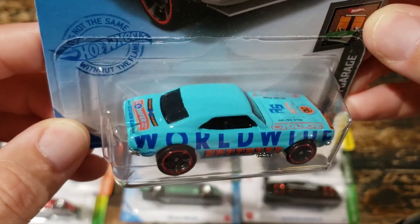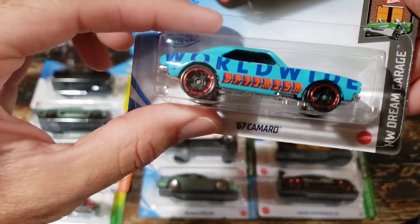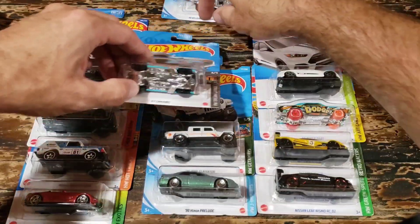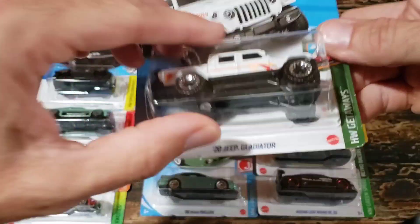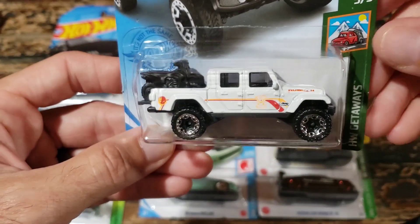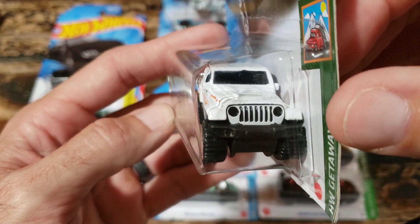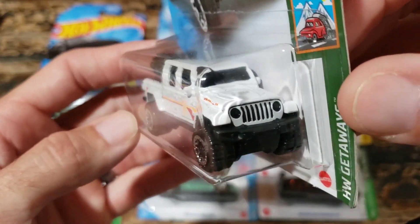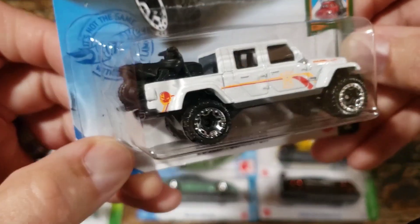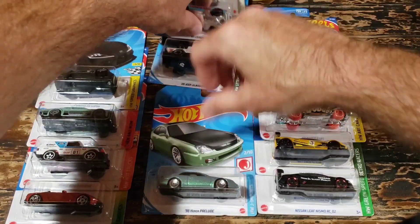The 1967 Camaro is part of the Dream Garage series, but it looks more to me like an art car, so I'm not a super huge fan. If it had something a little different on the side I might like it more, but the casting itself is classic. The 2020 Jeep Gladiator is probably one of my favorite versions of this casting - I love the white, it really brings out the details of the Jeep, with a nice front end and great deco.